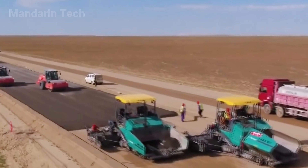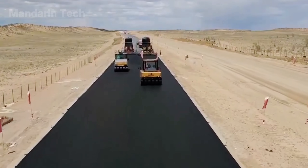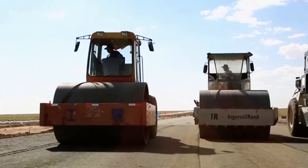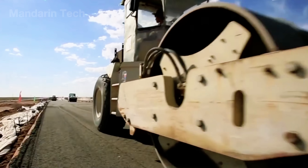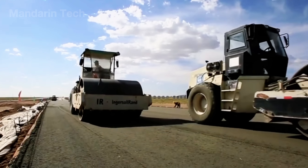The first passes used heavy steel drums for compression. The final ones switched to rubber tire rollers, which kneaded the surface to seal tiny air gaps and create a smoother texture. Thermal sensors on each paver tracked the surface temperature in real time. If the asphalt dropped below 140 degrees Celsius, rolling stopped immediately.